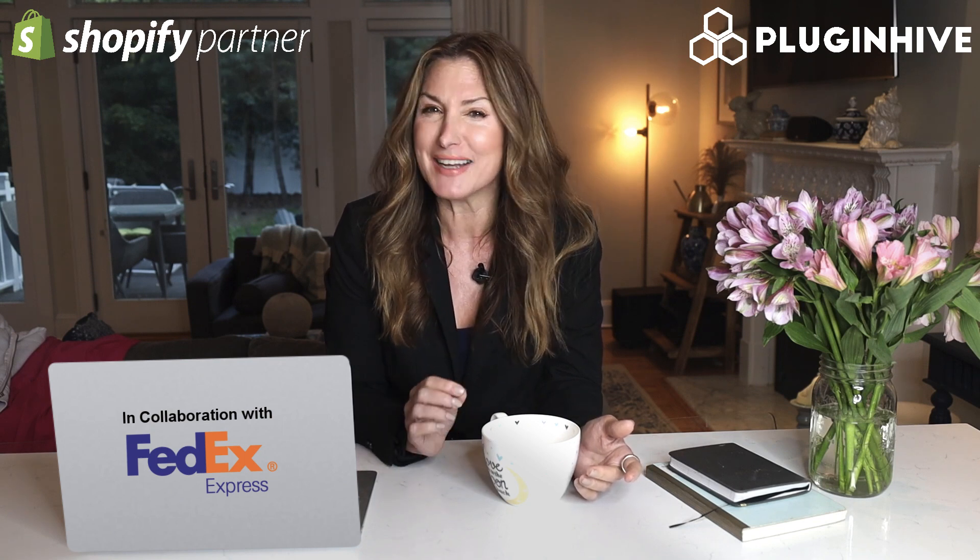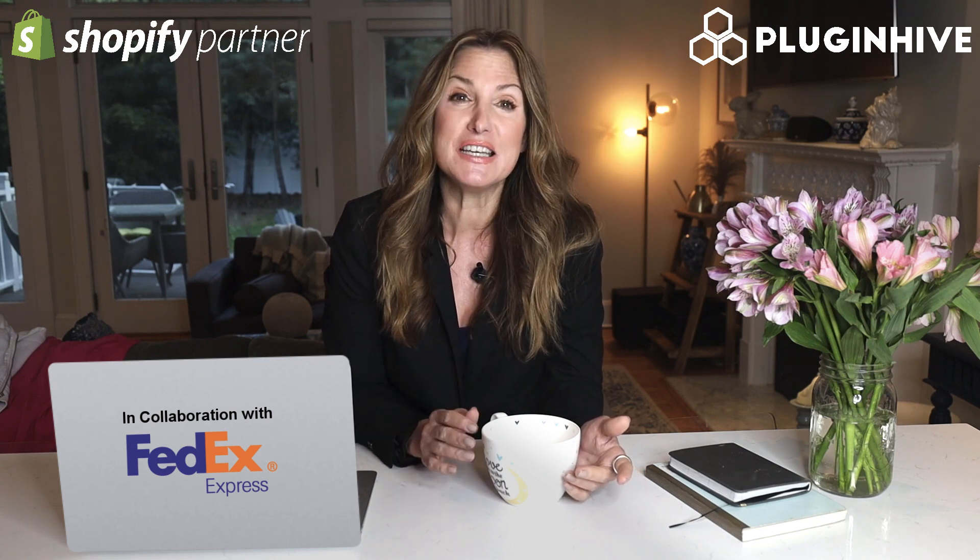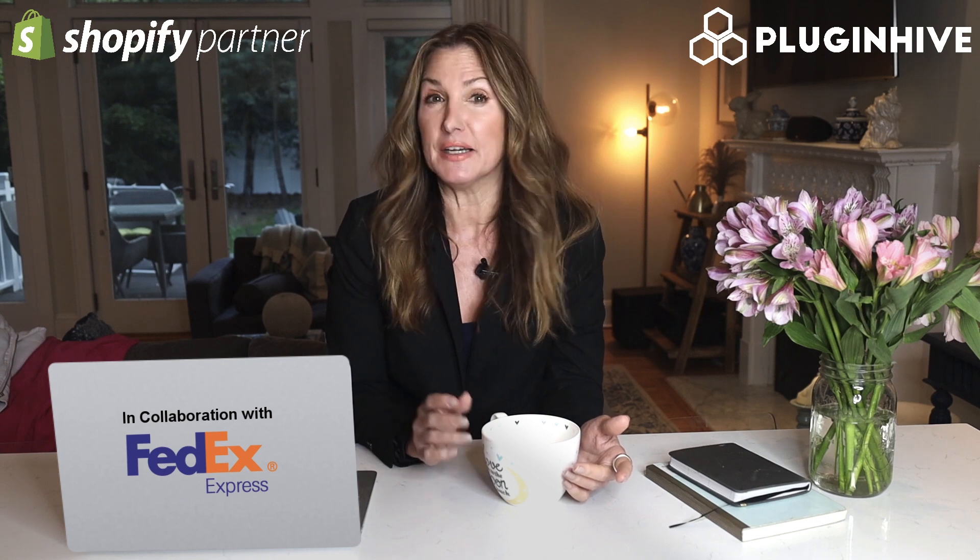And with over 300-plus reviews and a solid 4.8-star rating, you can trust that PluginHive's app is the real deal. Plus, for those in the United States, it's only $19 a month with a 15-day free trial. And if you're located in Asia Pacific, Middle East, India, or Africa, you can enjoy the app for free.